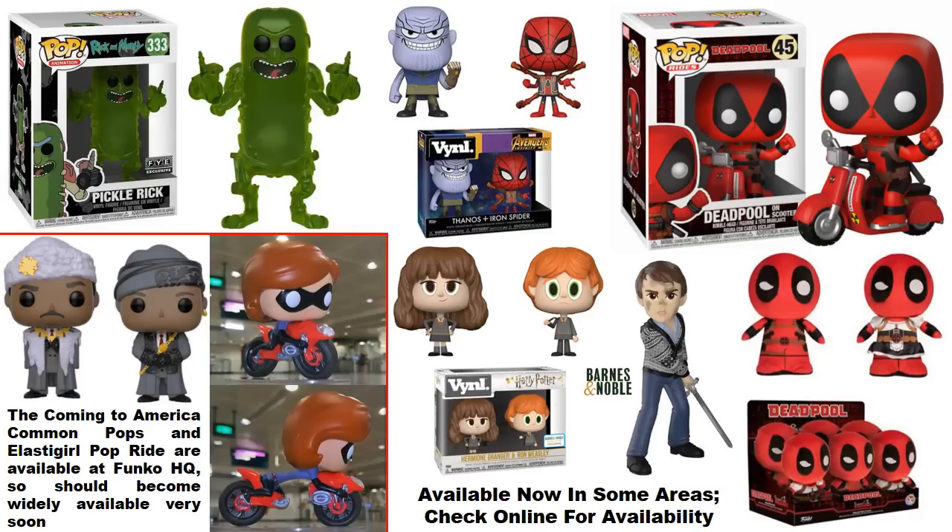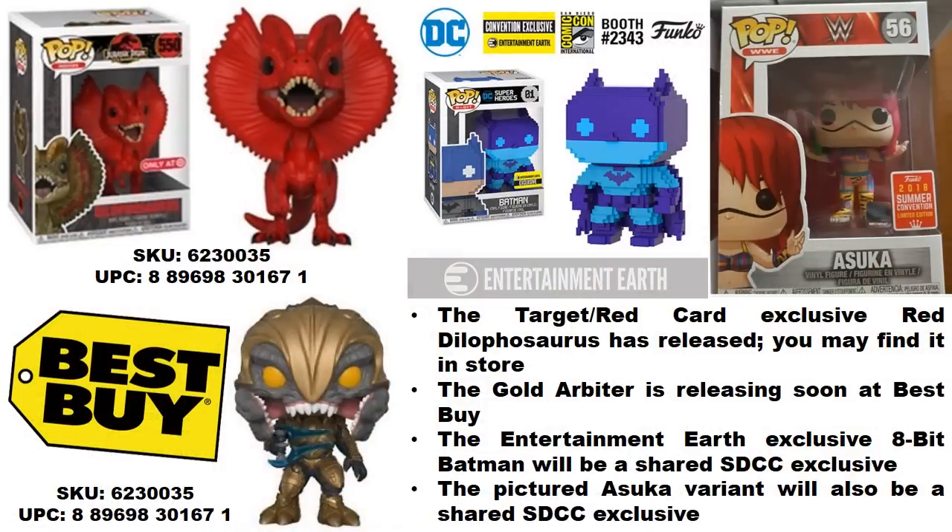Other figures to watch for include the Target Red Card exclusive red Dilophosaurus. You need a Target Red Card to purchase this online, though you may find it in store as well — check around and ask employees. Also, the gold Arbiter, a Best Buy exclusive, should be hitting stores soon since the other Halo pops have already released.